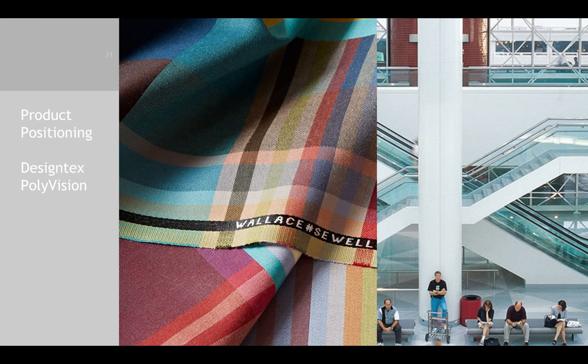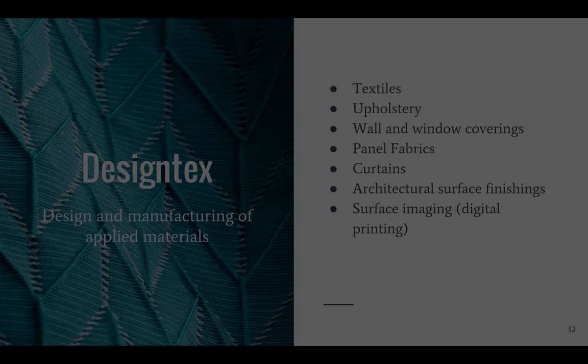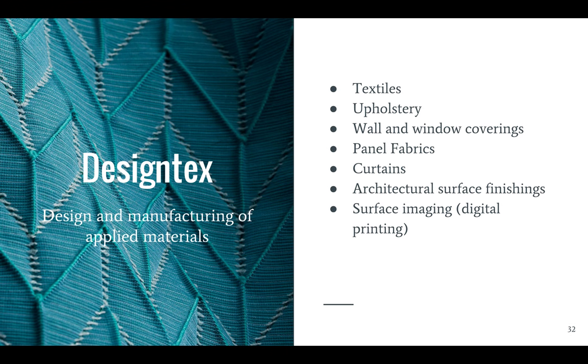In recent years, Steelcase has also acquired and developed more specialized subsidiaries, so let's take a look at Design Text and Polyvision. Steelcase acquired Design Text in 1988, gaining access to their design and material manufacturing solutions. The company is committed to material innovation, and a great example of this is the Chiogami fabric, pictured here on the left, which provides acoustic absorption.